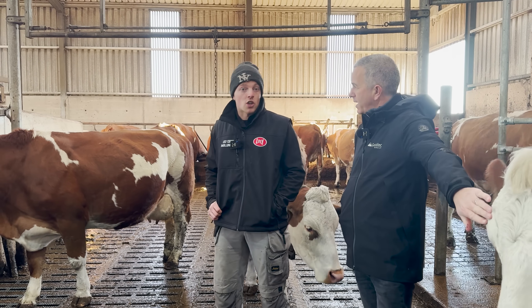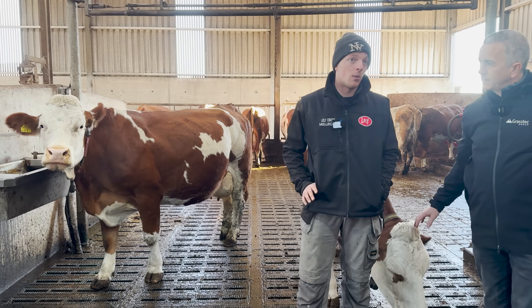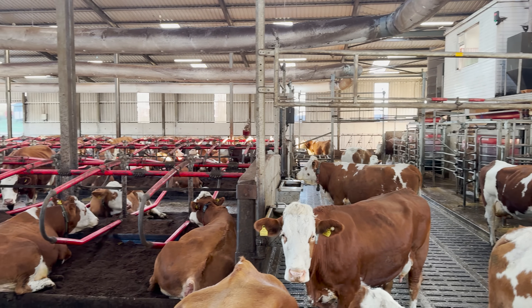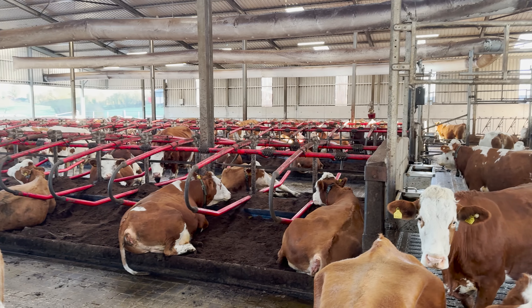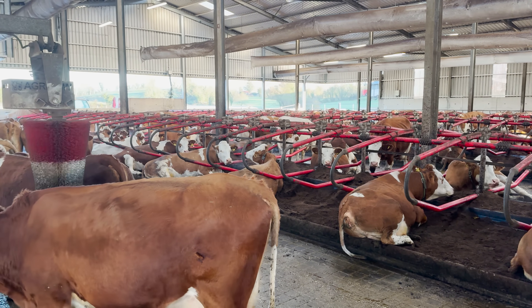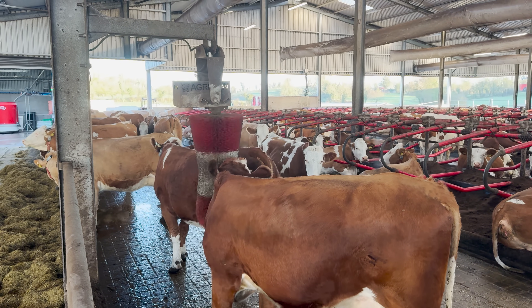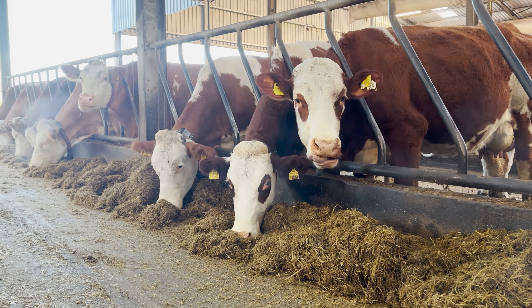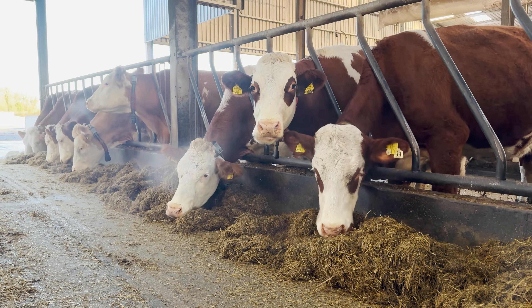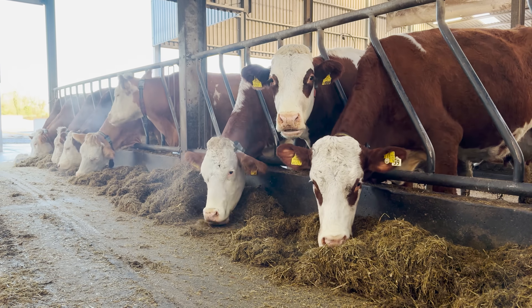First calving: we try to calve down between 24 and 26 months. In Austria they recommend 26 to 28 months, so we're going with what the Austrians say and adapting to what we have. They're a good cow for throwing twins — you'd probably have a 7% twin rate. They have a high frequency for twins. We scan cows every six weeks and you'd definitely have over 7% twin rate.